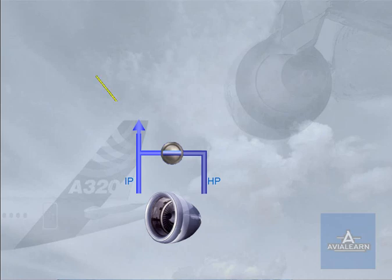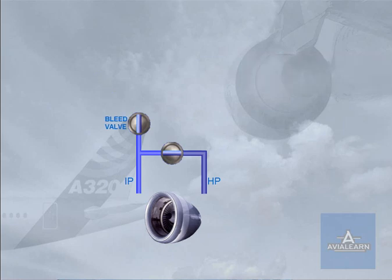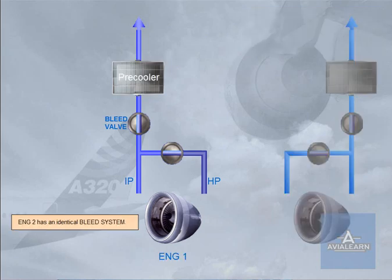The air extracted from the compressor then goes to a bleed valve, which acts as a shut-off and pressure-regulating valve. Since the temperature of the bleed air is high, it goes through a pre-cooler before being distributed to the users. The pre-cooler uses cool air from the engine fan to regulate the temperature. Engine 2 has an identical bleed system.